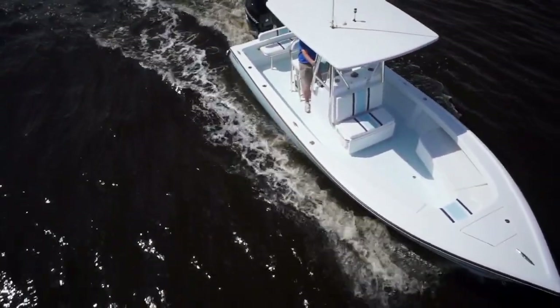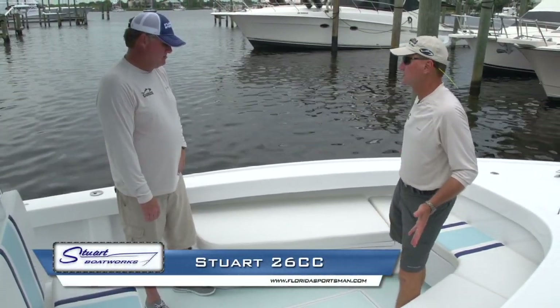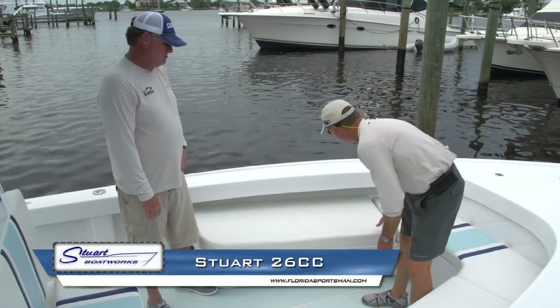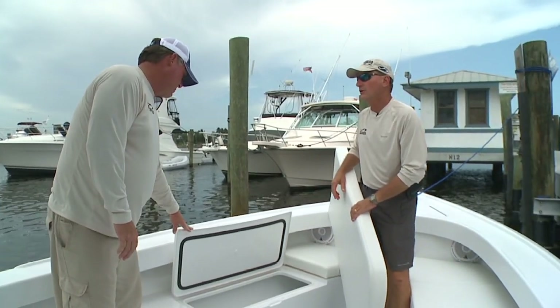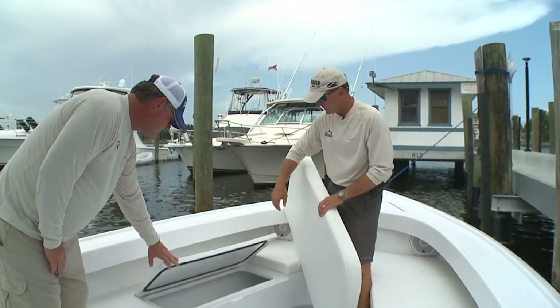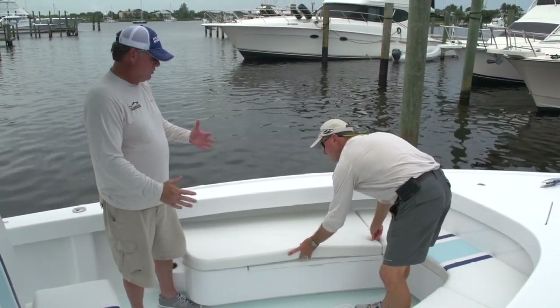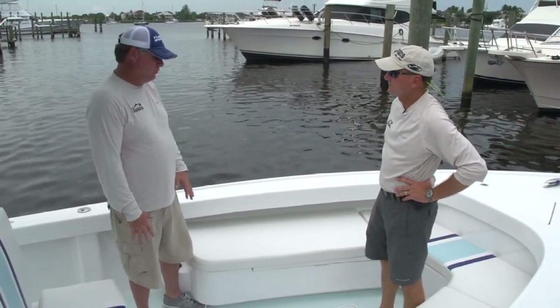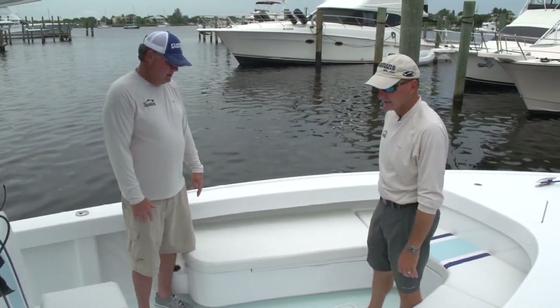The bow of any boat is where your decision-making process starts — whether you want seating up here or wide open for fishing. On this particular boat, if you want to take the cushions off you can. If it's just the guys going for a day on the water, the cushions can stay home. If you're taking the family out, having the seating up here is nice. From a hardcore fishing standpoint, you'd want it open so you can move around to fight a fish, gaff it, and get it in the boat safely. They even have a coffin box right in the center as an option.